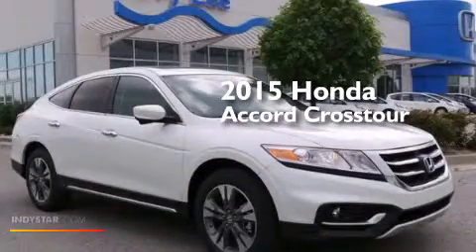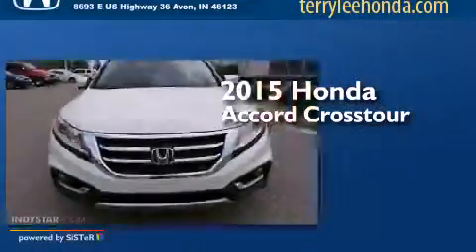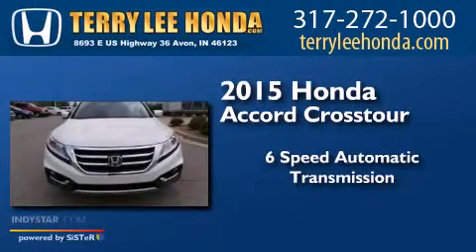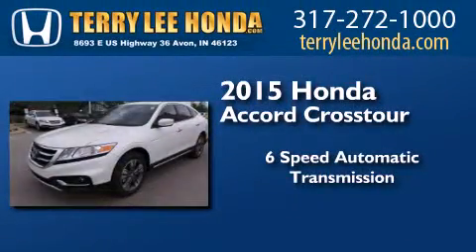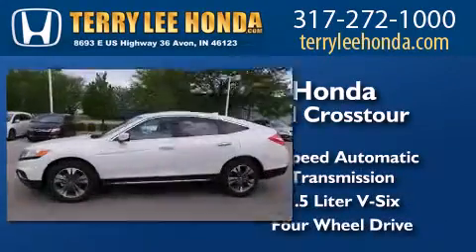This is a brand new 2015 Honda Accord Crosstour. This wagon has a 6-speed automatic transmission, a 3.5-liter V6, and the added capability of 4-wheel drive.